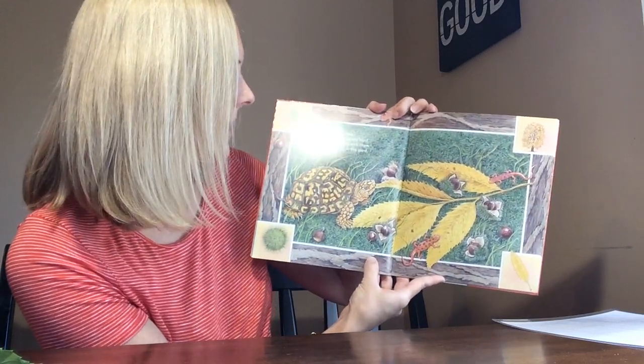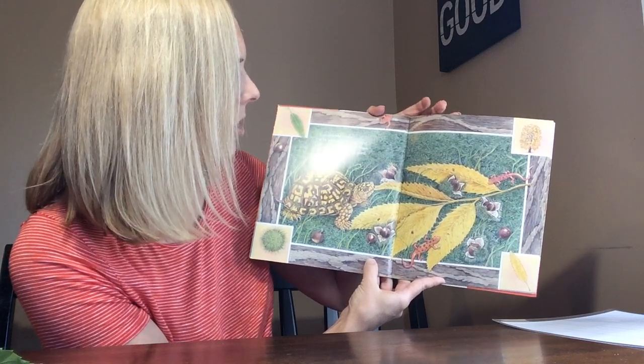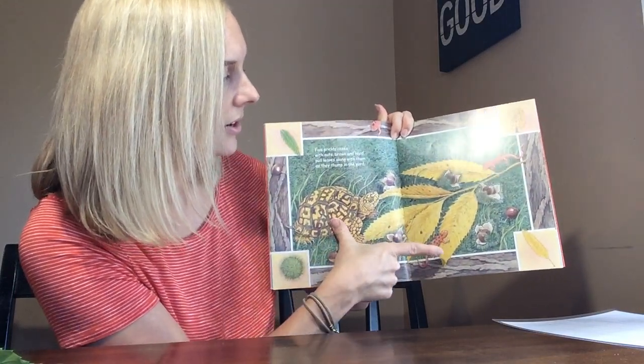Five prickly cases with nuts brown and hard pull leaves along with them as they thump in the yard. One, two, three, four, five.